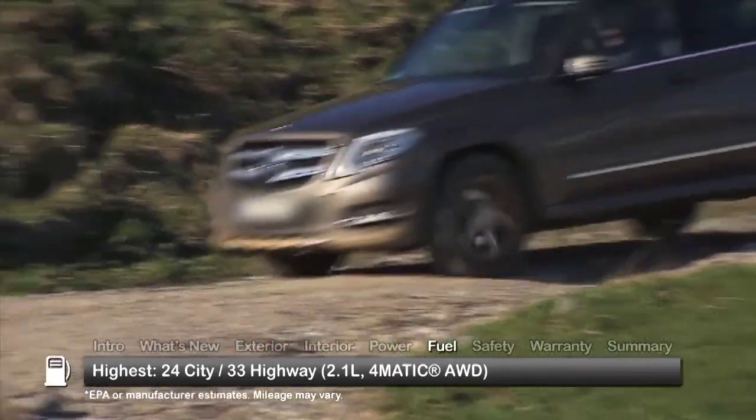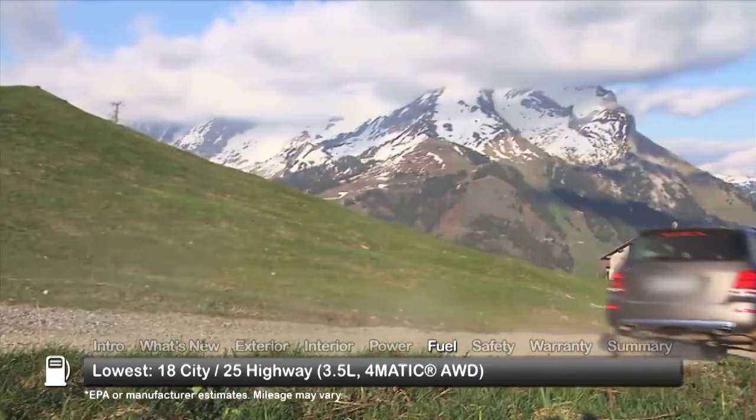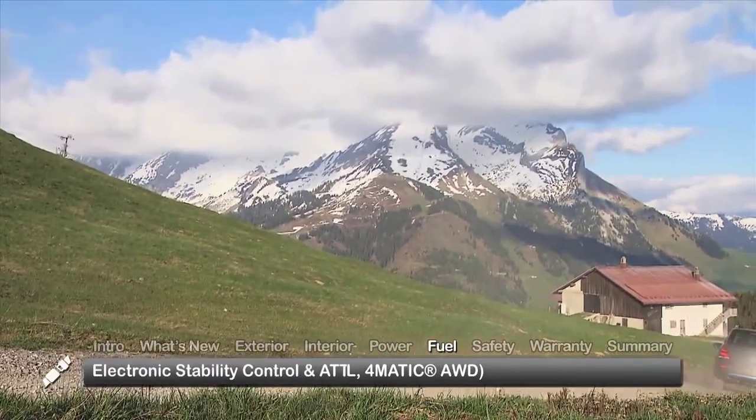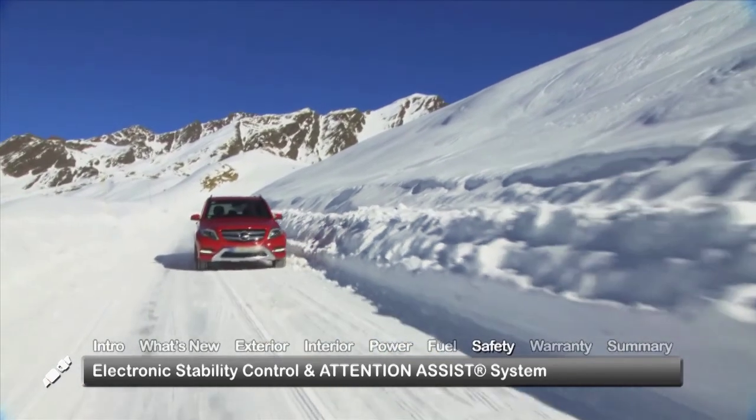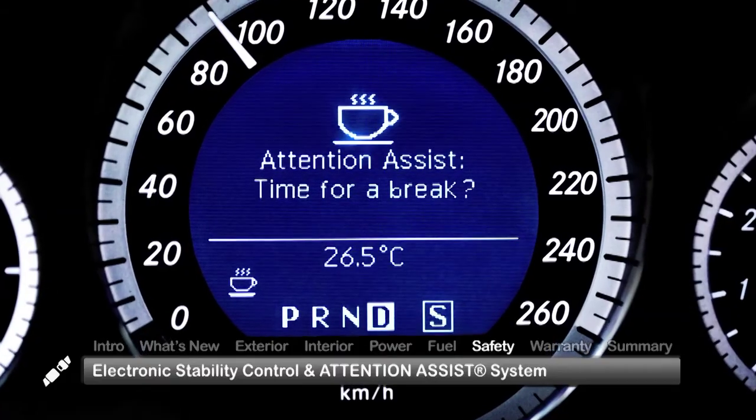Here are the highest and lowest estimates for fuel economy. Standard safety features on the 2014 GLK-Class include electronic stability control and the attention assist system.